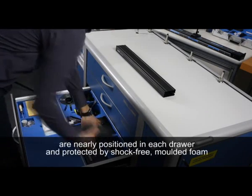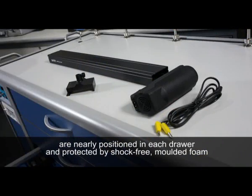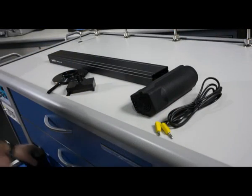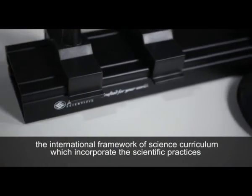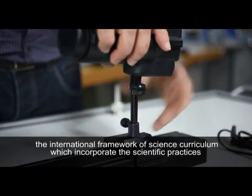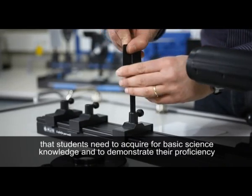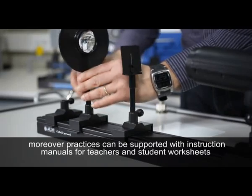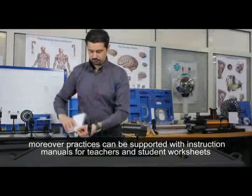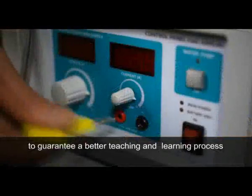Tools and instruments are neatly positioned in each drawer and protected by shock-free molded foam. Our team of experts have selected the most common experimental activities within the international framework of science curriculum, which incorporate the science practices that students need to acquire for basic science knowledge and to demonstrate their proficiency. Moreover, practices can be supported with instruction manuals for teachers and student worksheets to guarantee a better teaching and learning process.